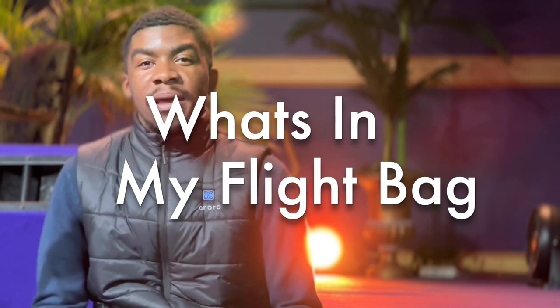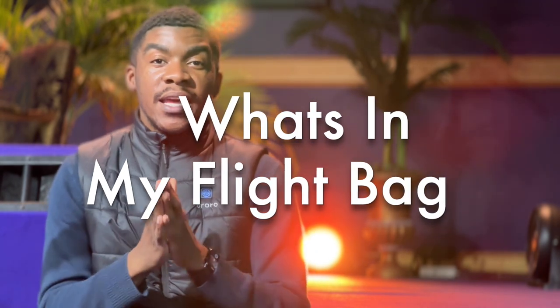Hey guys, Michael here with another video and I'm coming to you guys with a fun one today. This is what's in my flight bag — or in reality, what every pilot should have in their flight bag. I'm a CFI double I here in New Jersey, so my flight bag is going to be mission-based, and I do believe everything in my flight bag is essential for any pilot at whatever stage of their journey.